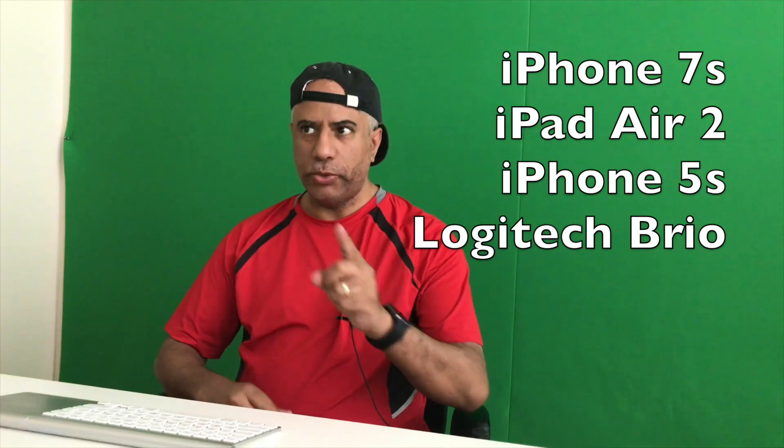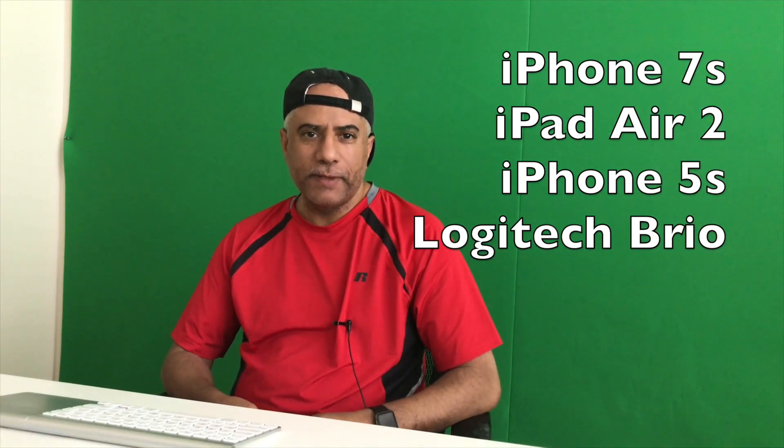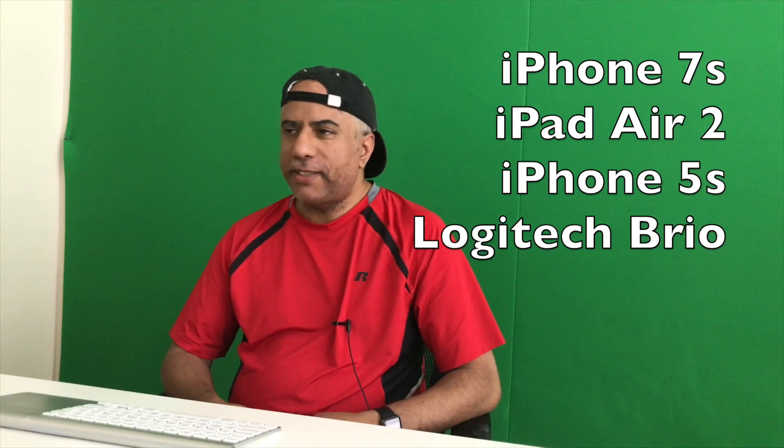I have one, two, three, four cameras in front of me right now. I wanted to do this just for fun, but also to test out what it's like to record using one microphone through one device and seeing how the sound matches up with the other video recordings.